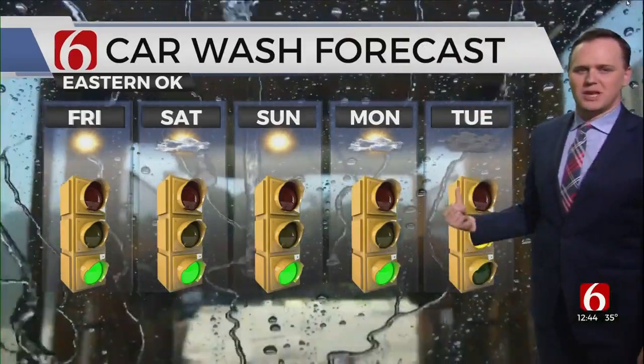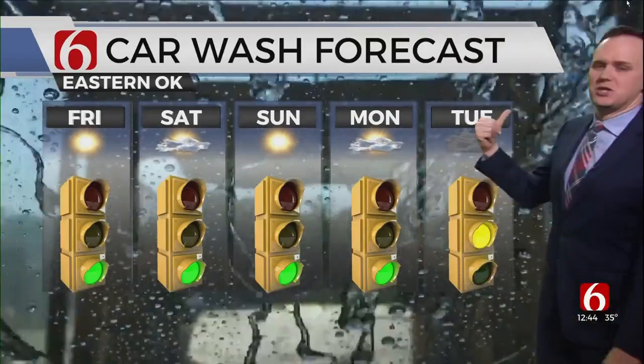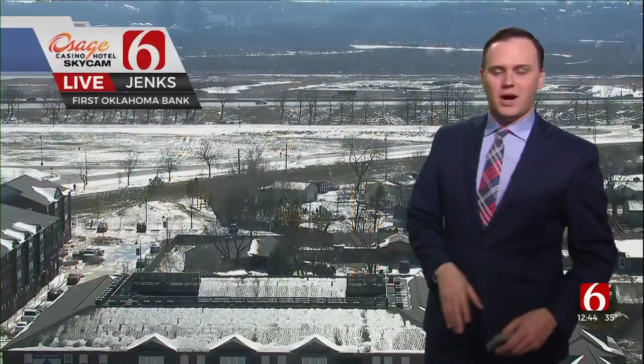By the middle of next week, by next Tuesday, next Wednesday, that looks to be our next storm system. Not a winter weather maker, but that may be our next chance of rain around early to middle next week. But until then, several good days to go get the car washed.